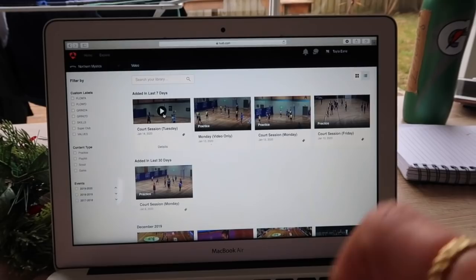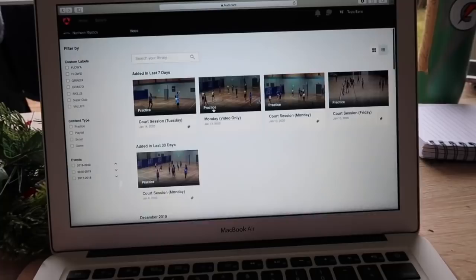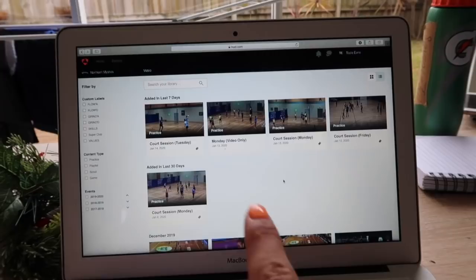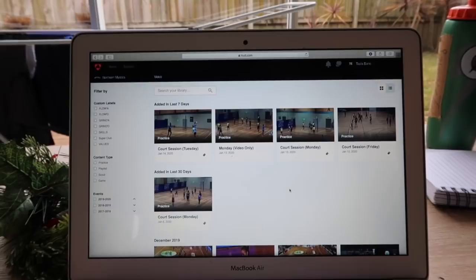This is our video analysis website that we use, called Huddle. It's got all of our games and trainings. You can search for a practice, a game, or filter by position. We've been asked to go into our most recent training from last night, look at it, clip some things, and then bring them to training. I'll see you when I'm doing my online grocery shopping.